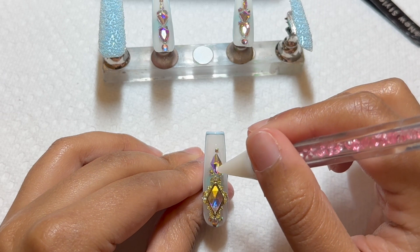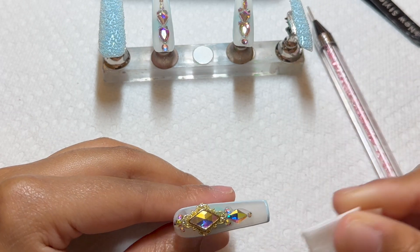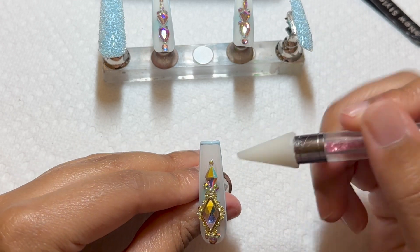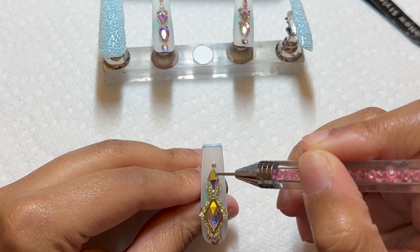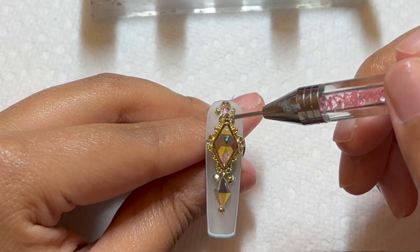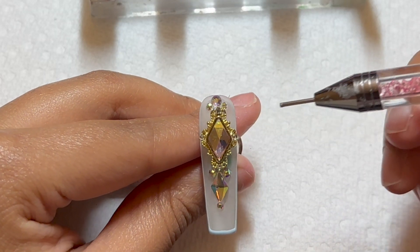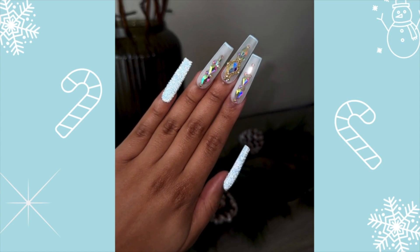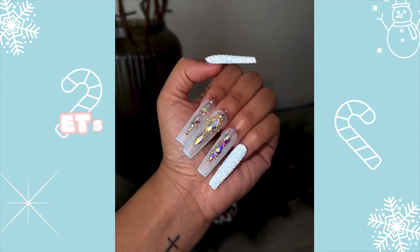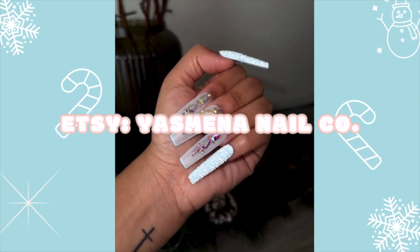Right here I was feeling good about this nail until I flipped it over and that bigger jewel was not straight. I was trying to push it back into place but it was already cured so I couldn't move it — I was a little bummed about that. But overall, when I put it on my hands it was so cute, really beautiful, and I'm definitely going to be wearing this in the future. I just have to find a time because these are super long.